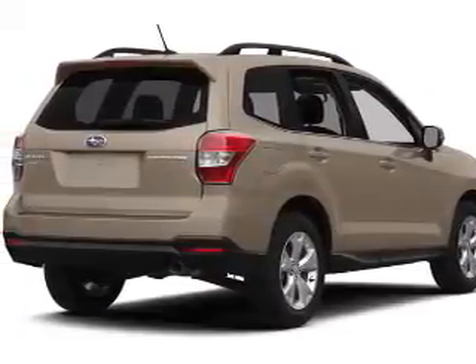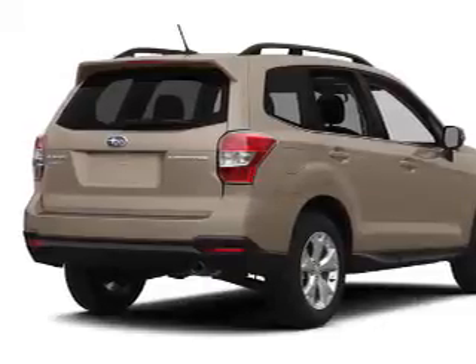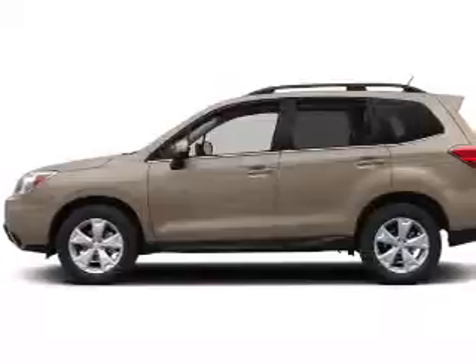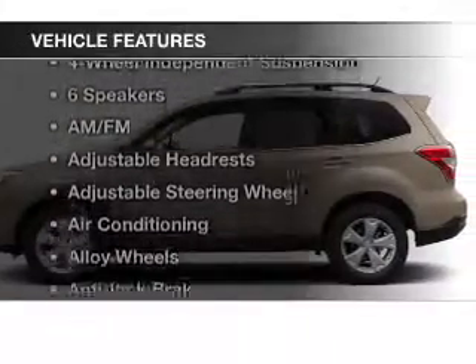to a smooth shifting automatic transmission. Premium wheels give a more luxurious look. The anti-lock braking system will help deliver you safely to your destination. Let the sunshine in with the sunroof, and with these notable features you won't want